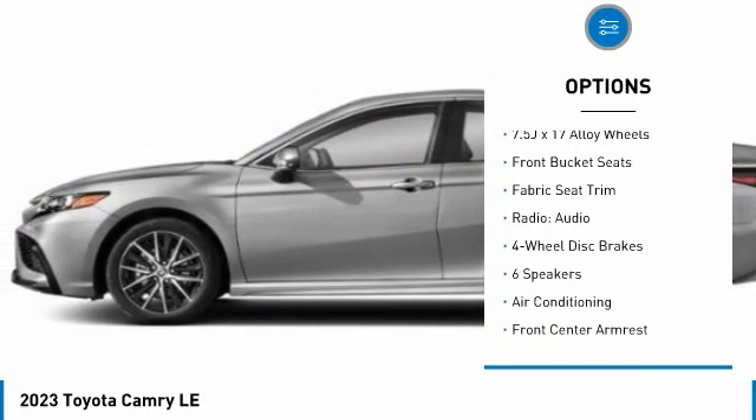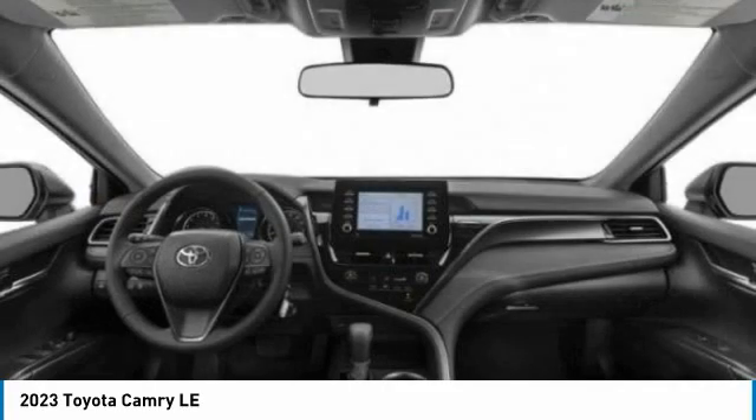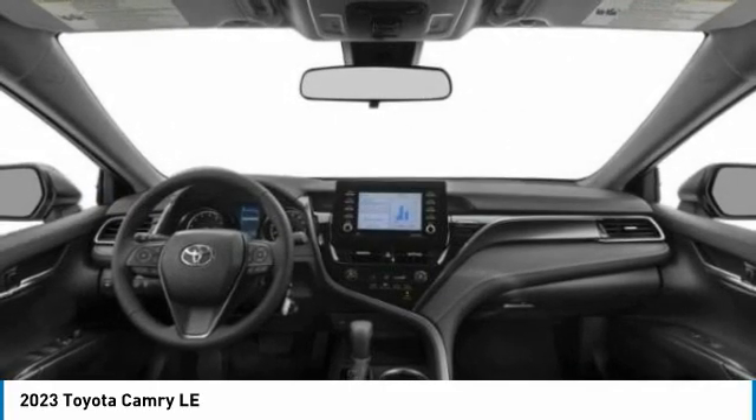Traction control, stability control, daytime running lights, remote keyless entry, and four-wheel disc brakes.